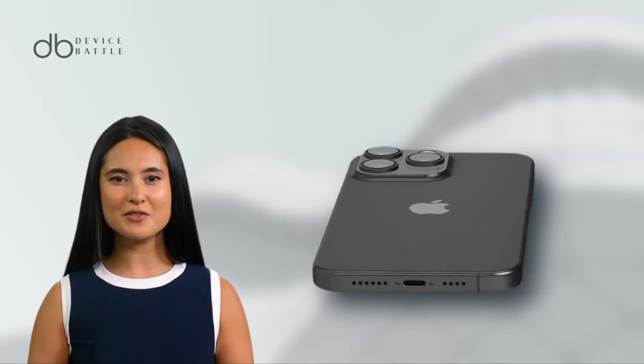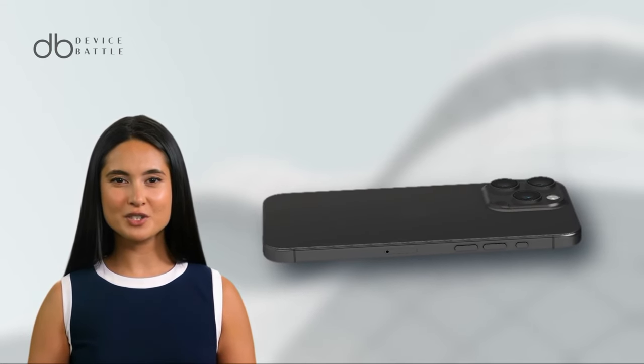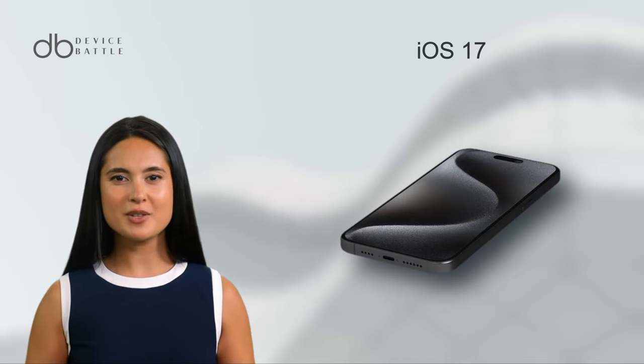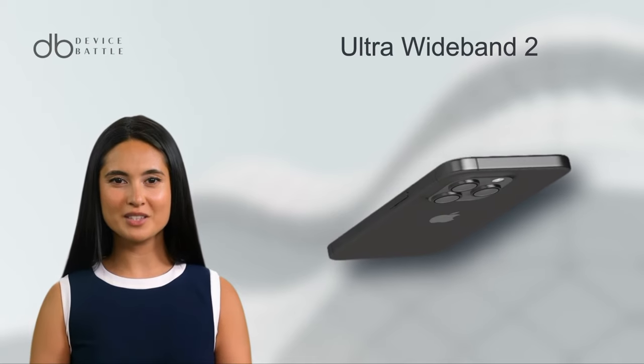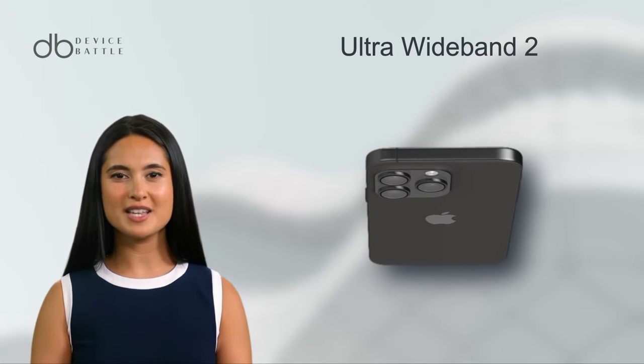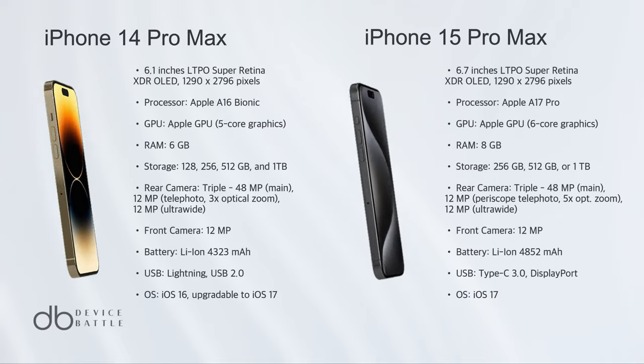Under its hood is the powerful Apple A17 Pro chipset. The device introduces a USB Type-C port for faster data transfer and charging. Operating on iOS 17, it's equipped with advanced features like Ultra Wideband 2 support and 5G compatibility. Both devices are powerhouses in their own right.